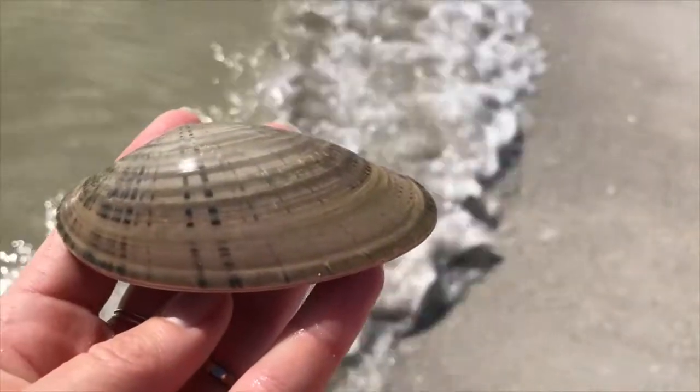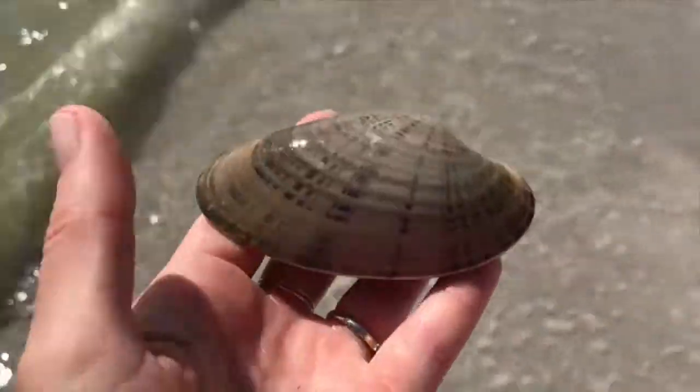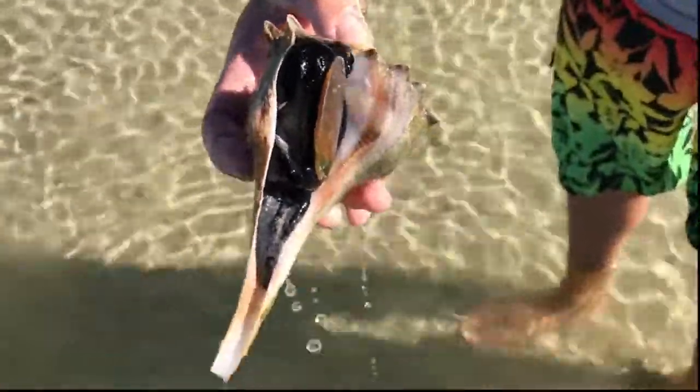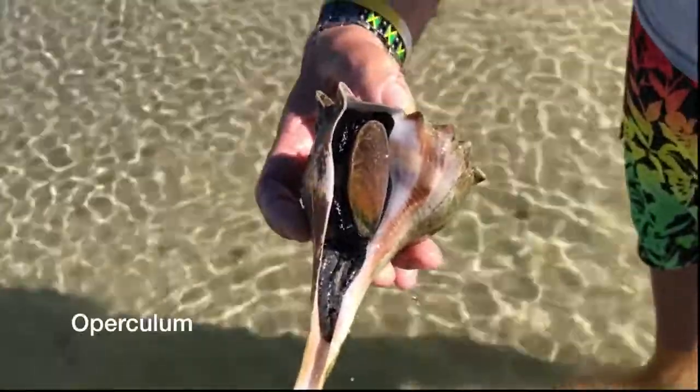In other words, the critter is enclosed by two halves of its shell — bivalve, by two. The black part of the critter is the foot, and that oval-shaped piece that will cover the snail's body is called the operculum.